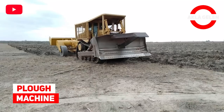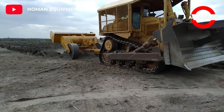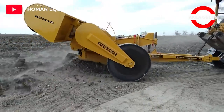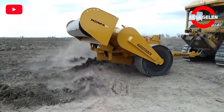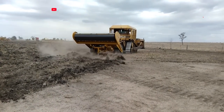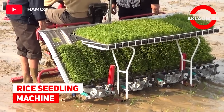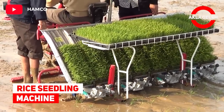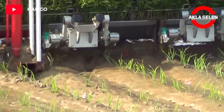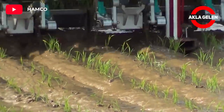Plow machine. This plow machine looks pretty powerful. Rice seedling. This machine is one of the small but effective machines. It embroiders the rice seedlings into the ground like an embroidery.